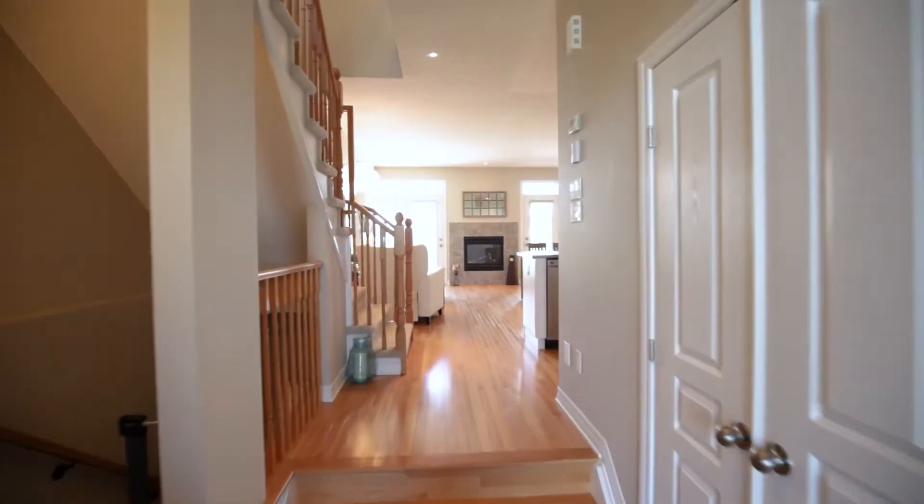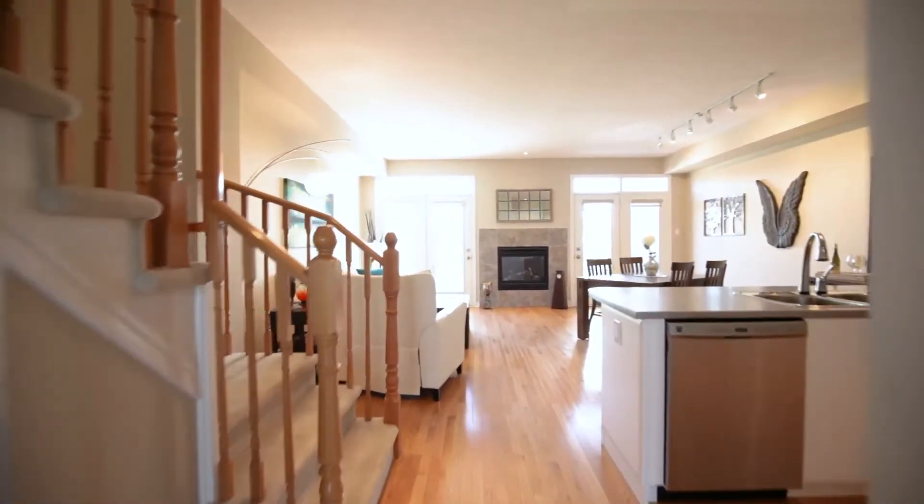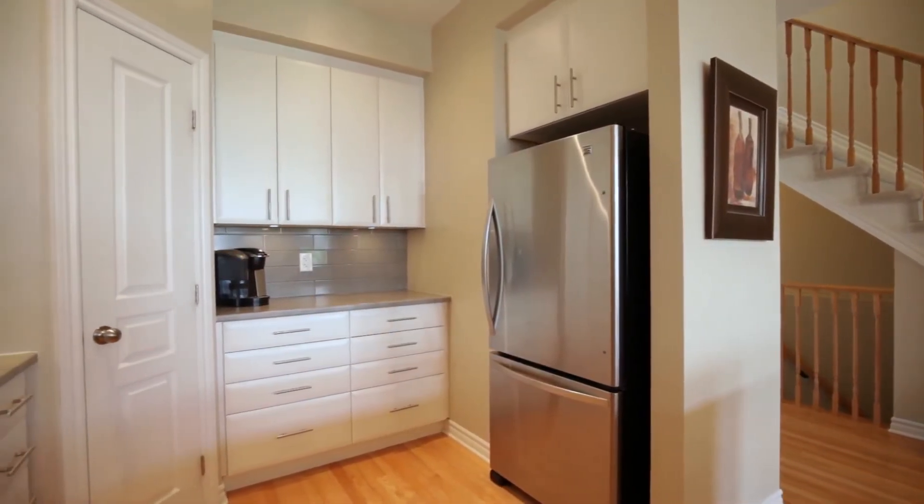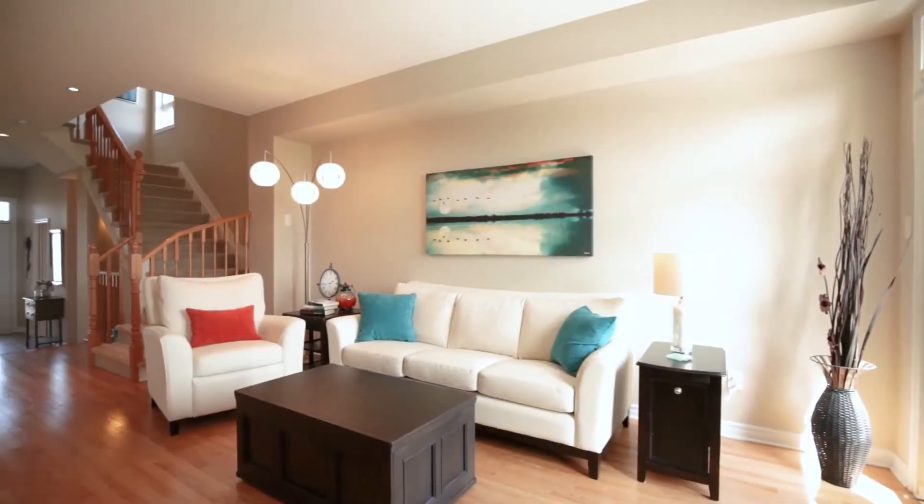This home features 9 foot ceilings and an open concept floor plan. The kitchen offers lots of cabinet space, a corner pantry for additional storage, a large breakfast bar and of course stainless steel appliances.